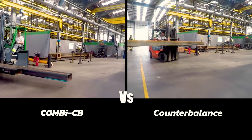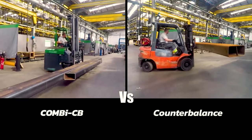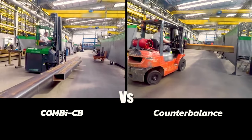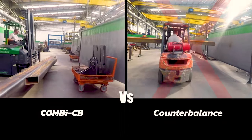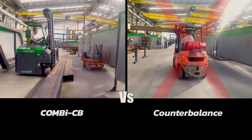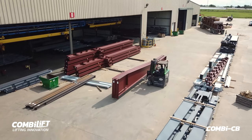Regular forklifts are designed for handling palletised loads. When handling larger products, the length of the load determines the operating aisle. ComboLift's unique design eliminates this concern with the ability to travel sideward and can operate in a consistent aisle no matter what the length of product.